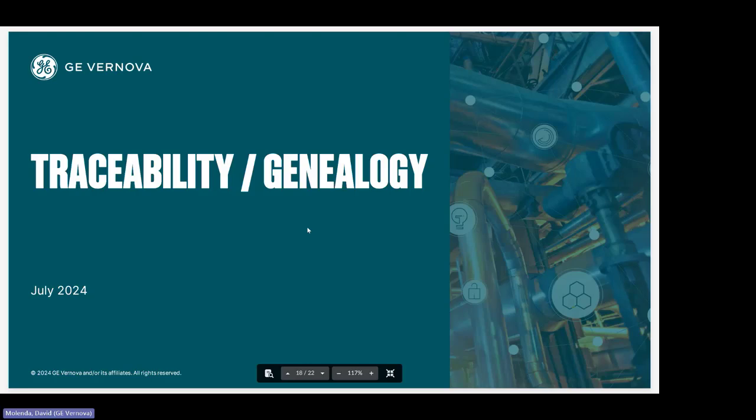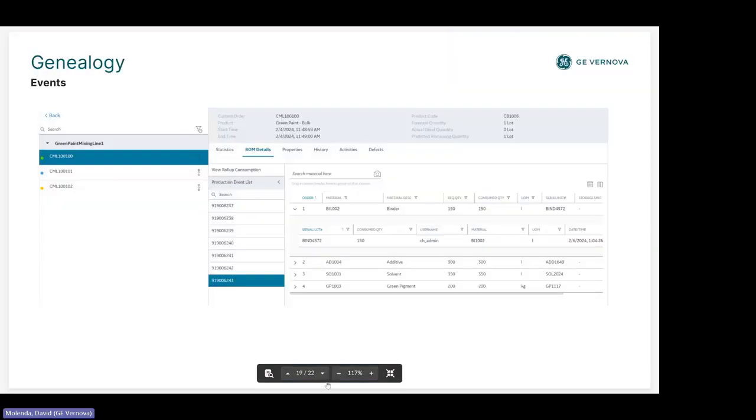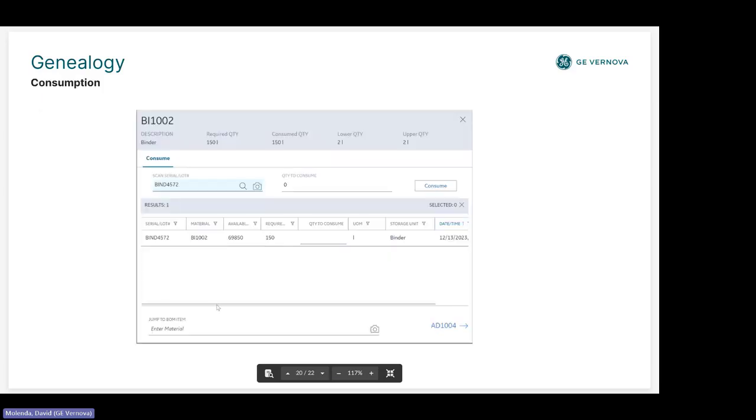Moving to traceability and genealogy — this has been a strength of our software since almost its introduction, used in many applications to mitigate FDA and EPA violations and prove where particular product flowed through the process. You can do this as automatically as possible. Through the interface you can use the camera icon to scan particular crates, totes, or whatever you're using to consume materials and take advantage of the genealogy screen.